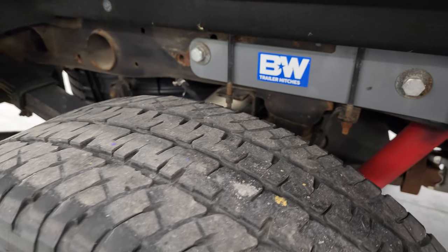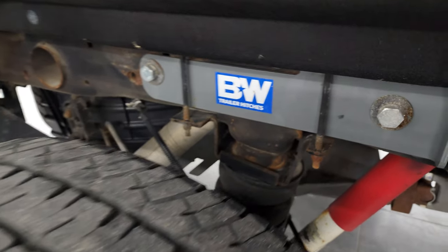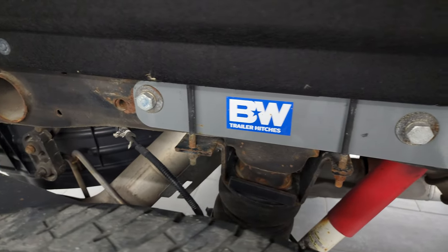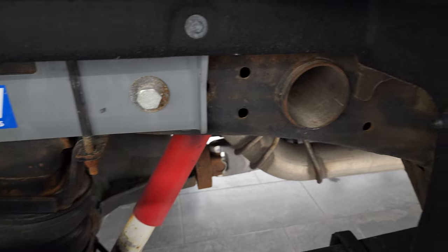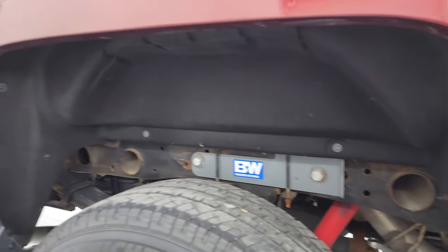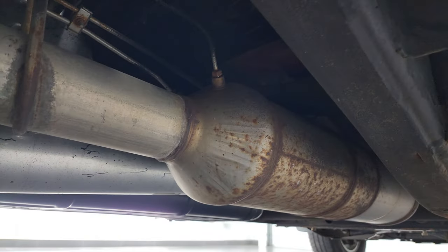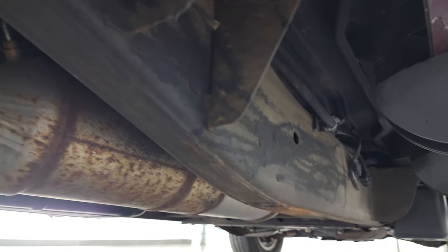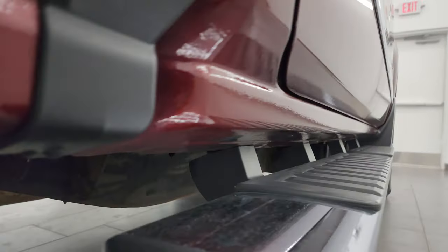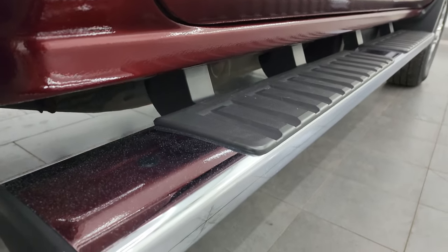The back tires have just as much tread as the front tires. This one does have rear airbag suspension. The frame and underbody for being a 2016 looks really good. The wheel wells are in excellent condition — I didn't see any major rock chips or anything. It has all the remaining factory exhaust, so it hasn't been altered in any way, and the whole frame and underbody looks really, really good for a 2016.